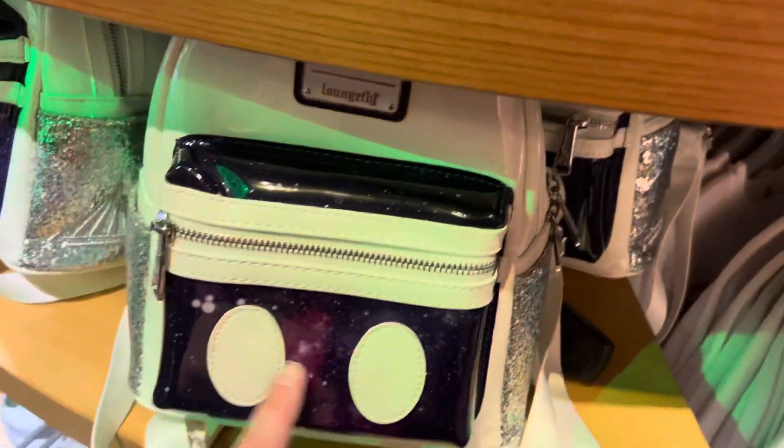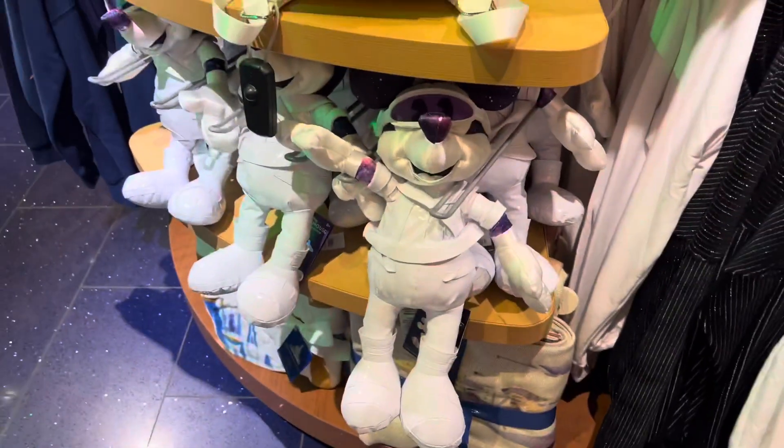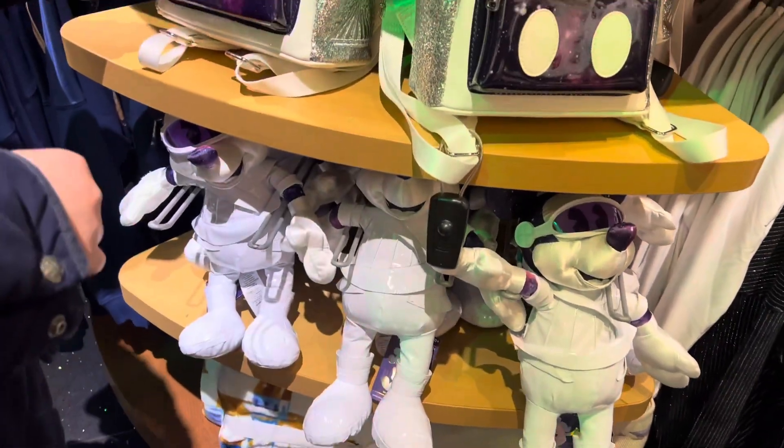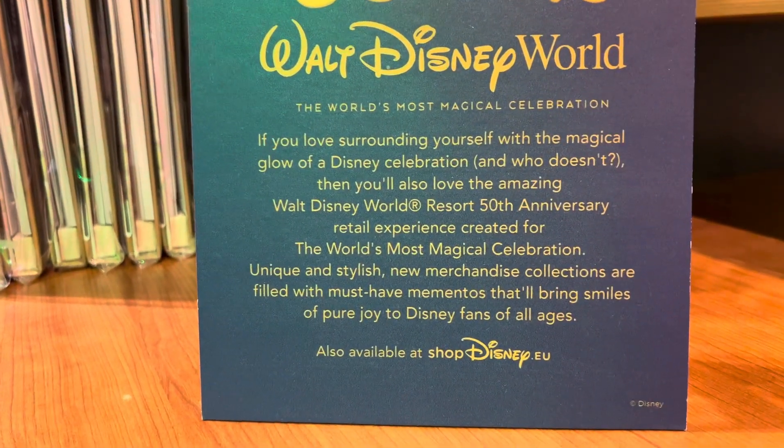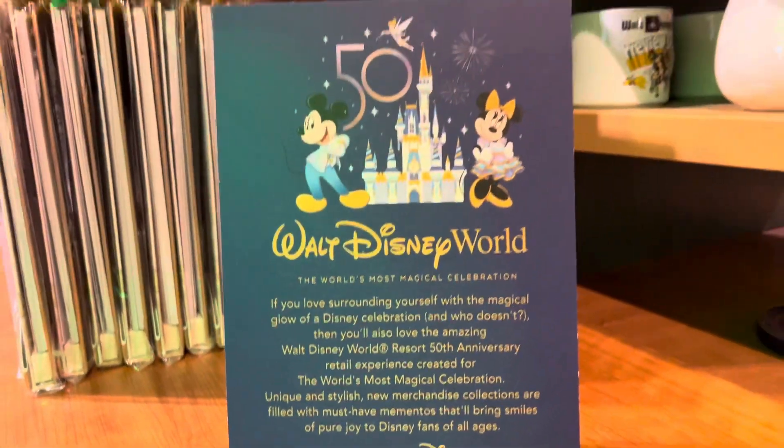That's a nice Launch Flight. Look — Mickey Mouse. That's really nice.